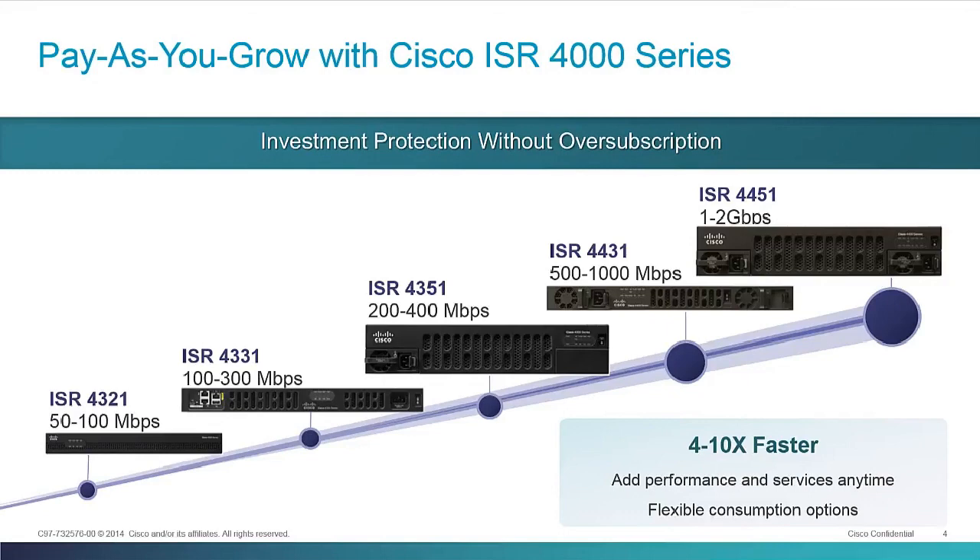The 4451 is basically a one-gigabits-per-second platform out of the gate at the entry level. If you add a performance license, it doubles your performance up to two gigabits per second of total system forwarding — and that's with services. These all have a very flat performance curve; as you add services, we maintain that performance level. That's what we can do with our dedicated data plane with multiple CPU cores sharing the load. We're essentially just turning on and off data plane CPU cores depending on your licensed performance level, covering all the way from 50 megabits per second on the 4321 up to two gigabits per second, with only five platforms and 10 different performance levels.